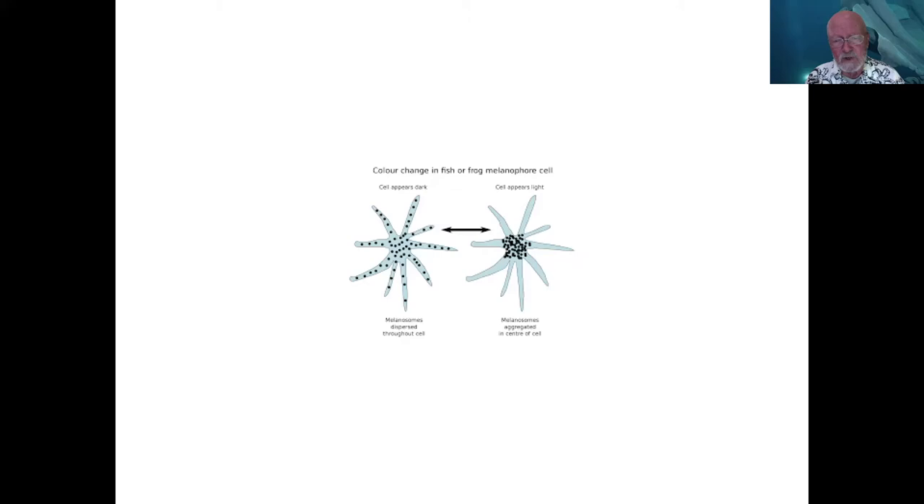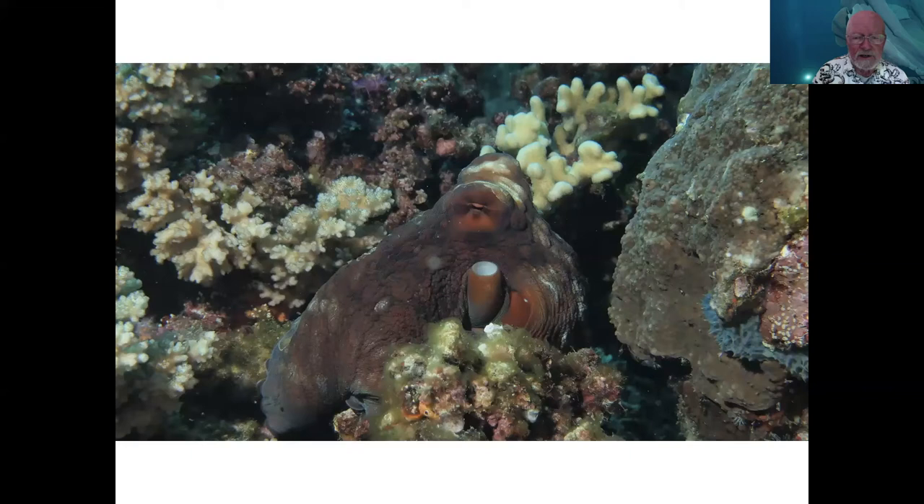How does the dorado change color so quickly? Roger explains it's in part related to oxygen concentrations — one reason the color disappears when they die is that blood and lymph no longer flow, so oxygen tension drops and iridescence, which is actually one of the primary things, ceases. So rapid changes in peripheral circulation would change the oxygen tension around the pigment cells.